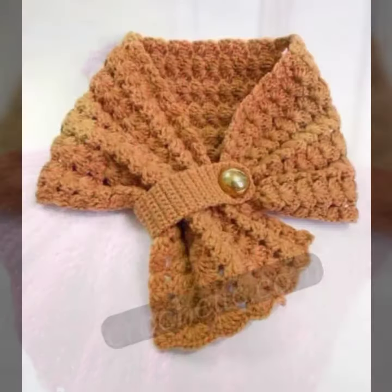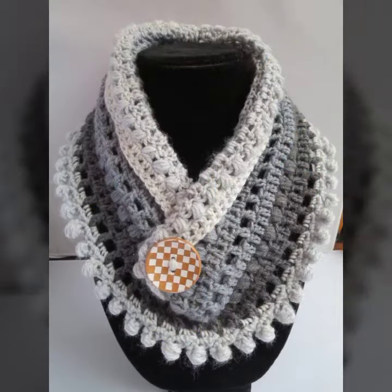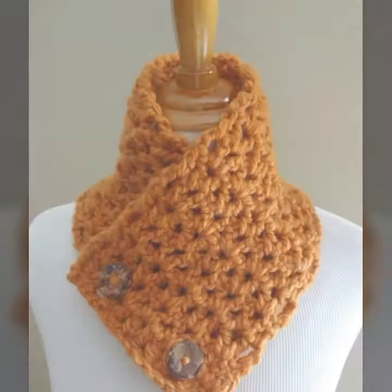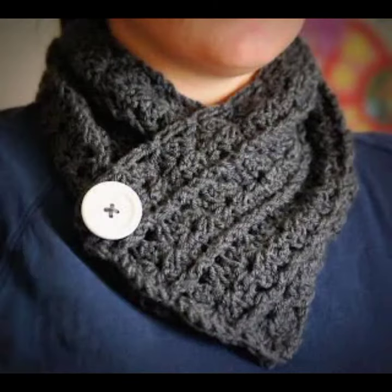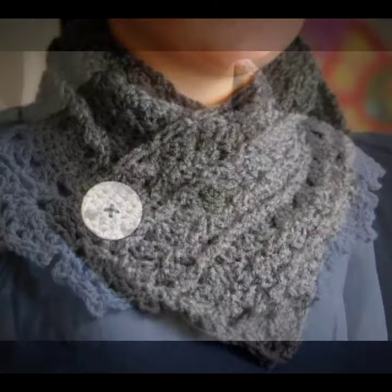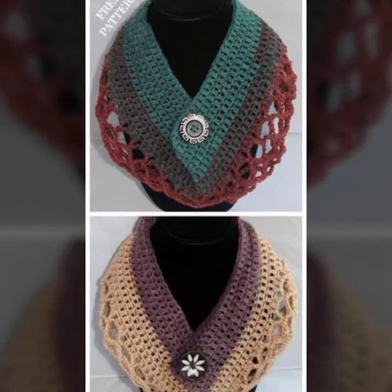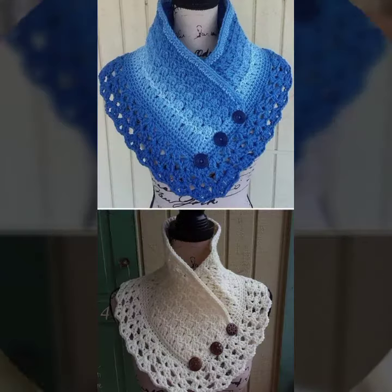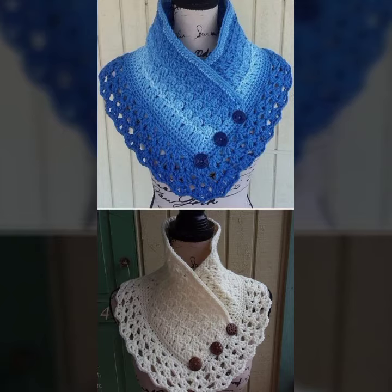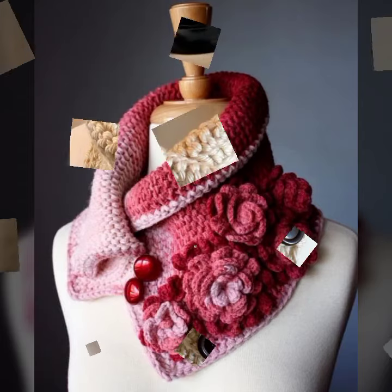Beautiful fall ideas, very nice colors and styles, different ideas. Please like, share, and subscribe. Press the bell icon, leave comments, and see you again with the next video. Till then, Allah Hafiz — have a nice day!